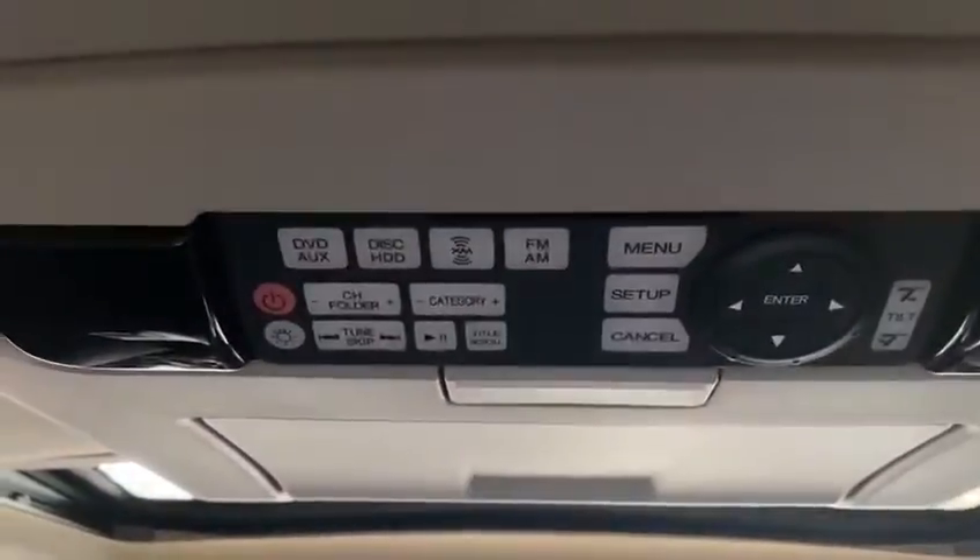Just a quick idea of how the interior is and how the rear seats are looking. Of course, you've got the DVD in the tech trim, and you've got your rear settings here as well for the rear passengers.